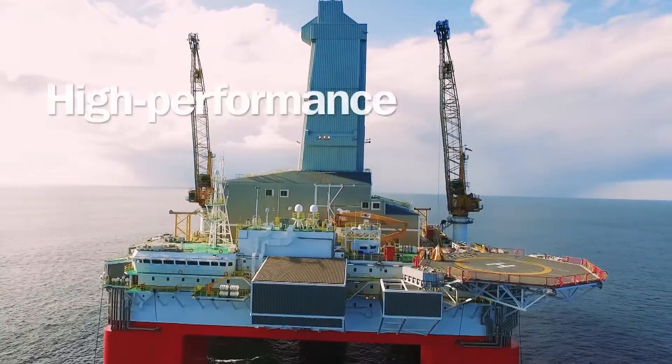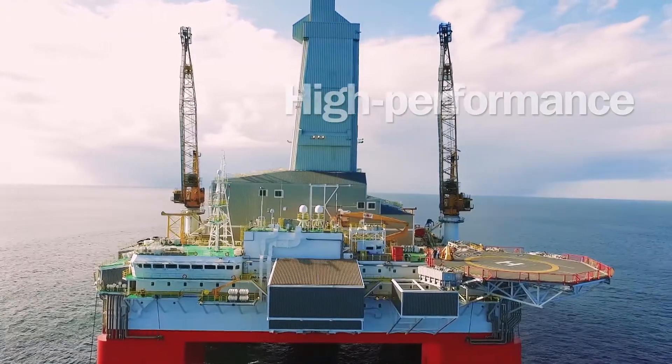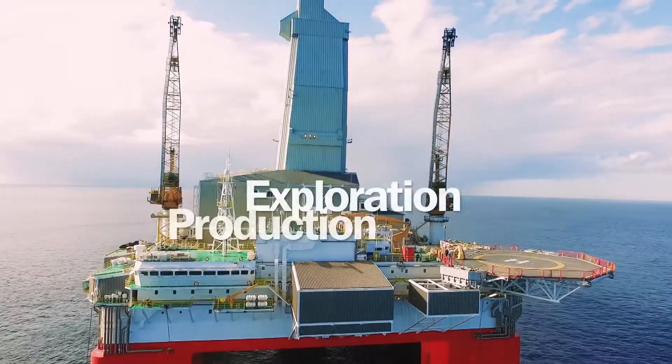Trelleborg's high-performance solutions can accelerate an operator's performance at all stages of oil and gas exploration and production.